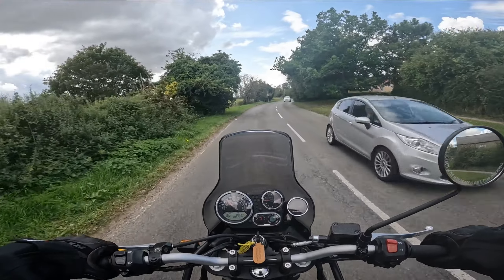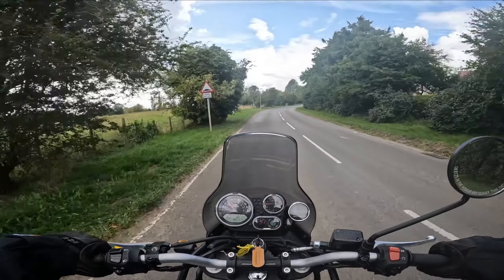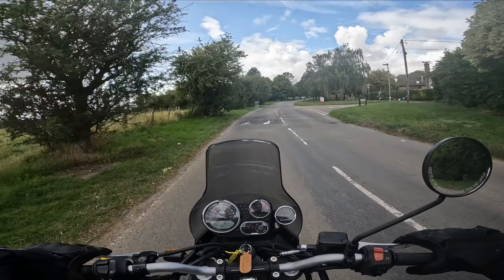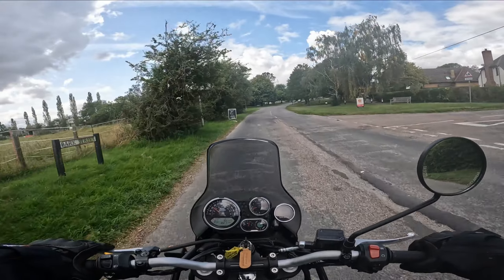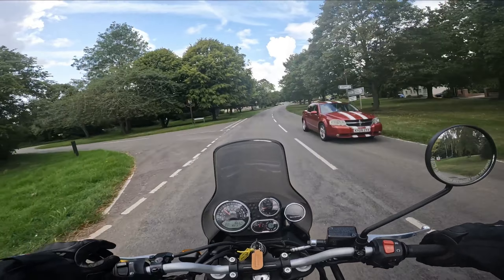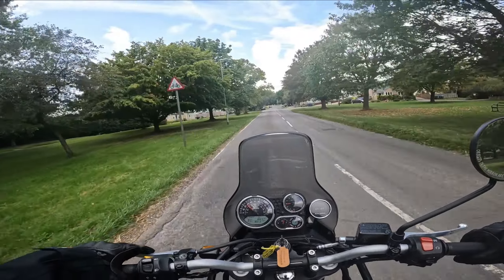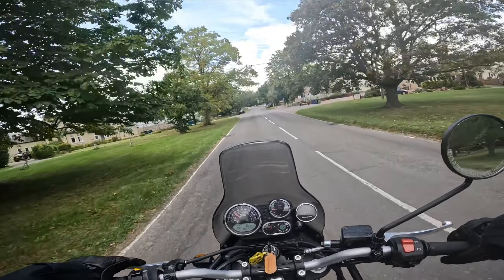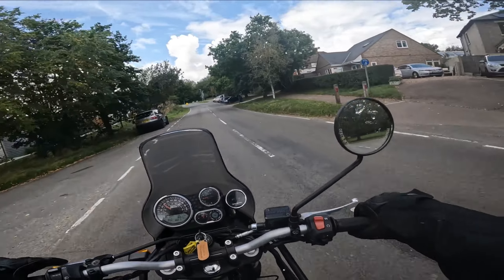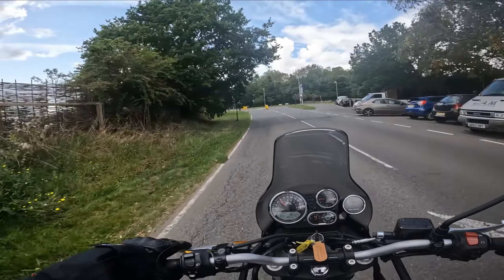Going through villages it just plods along — it's really nice and relaxing, you're not eager to get anywhere, and that's a nice feeling. I used to have a Triumph Street Triple — totally different bike — and I just felt like I had to go everywhere fast. But on this you don't need to, you just plod about and you're happy.